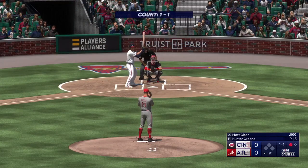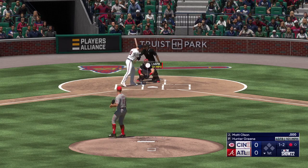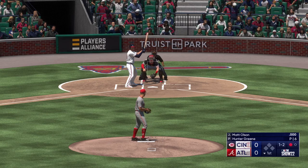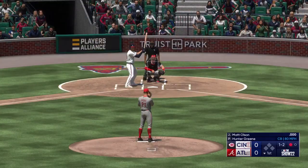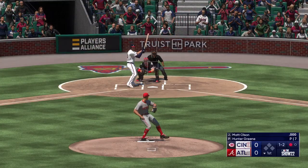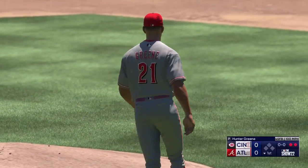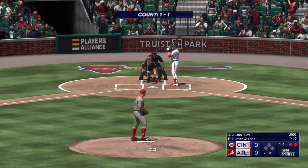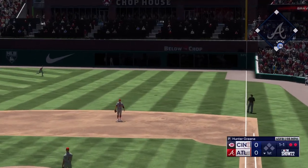Here is Matt Olsen. This guy has turned into a beast. He's in for a strike. The 1-2. Swing and a miss. Struck him out. Two away. Two outs. Bases empty. Here's Austin Riley. And a pitch. And that one hammered.